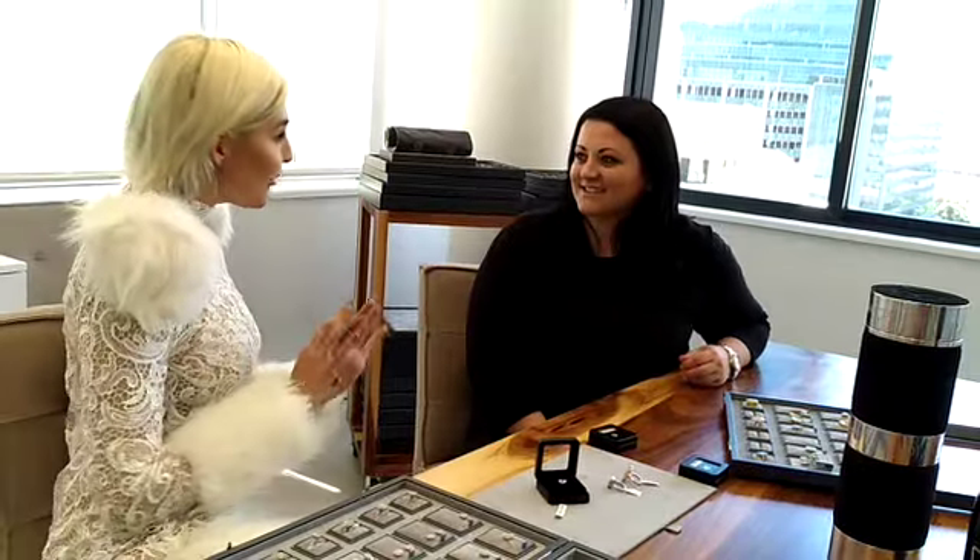Hey guys, I'm at First Diamonds in Cape Town. It's something that every woman loves, but not everyone knows everything about diamonds. I have no idea what carat means, I have no idea about clarity, but Heidi Wahl is here with me and she's going to give us a sneak peek of what's available from First Diamonds.